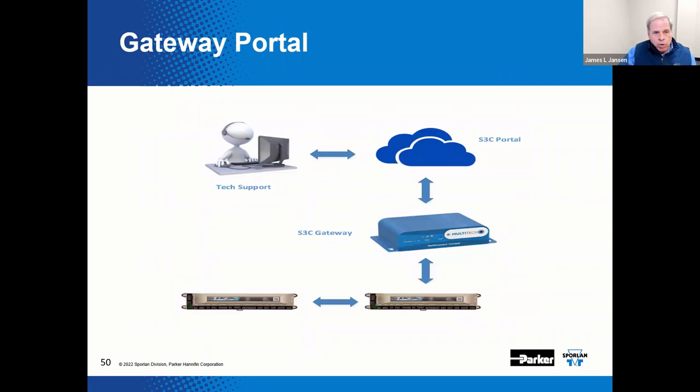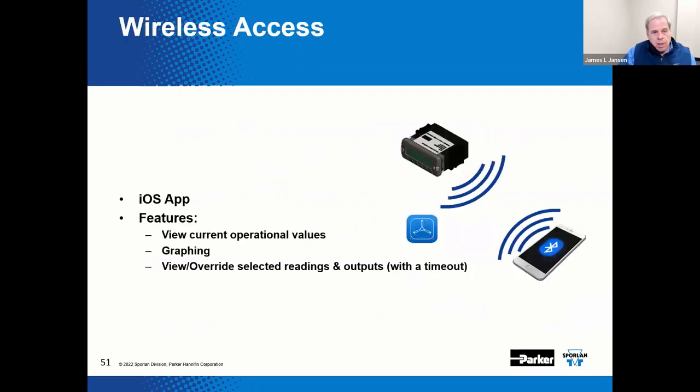With a gateway portal in place, we can remotely view process values, view and edit set points, pull data logs, and assist in troubleshooting any control issues. The gateway router would normally include a location or store number, the gateway serial number, and a number for the respective technical support team. This setup can provide for remote access and control via the internet. With an iPhone app, we can provide an easy access point for technicians at a store location to view current operational values and set points.